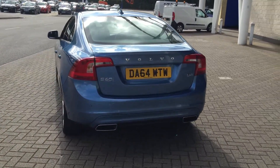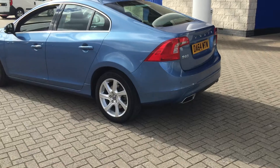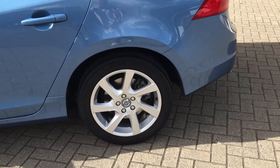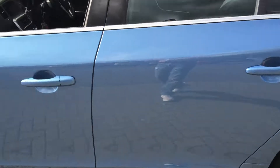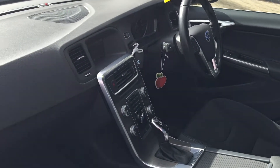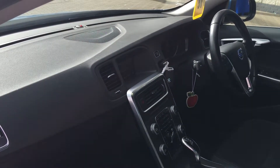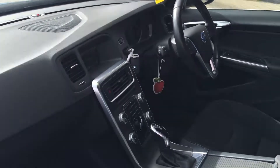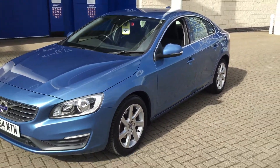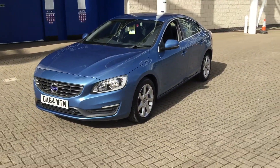The car is fitted with electronic climate control, cruise control, multifunction steering wheel, 17 inch silver white alloy wheels. It has front and rear acoustic parking sensors, high performance audio with CD player, Bluetooth hands free system, DAB digital radio. Also fitted with the Volvo assisted safety system with auto braking.